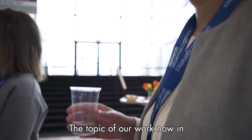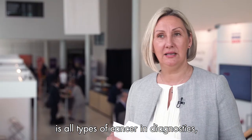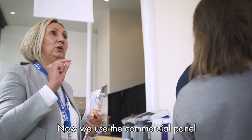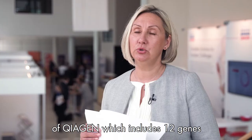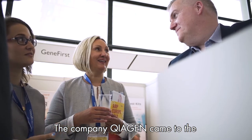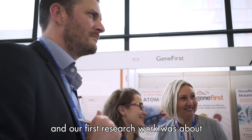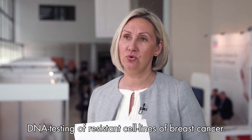The topic of our work now in next generation sequencing covers all types of cancer, DNA diagnostics, and both germline and somatic mutations. We currently use the commercial panel from Kaizen, which includes 12 genes for breast cancer, ovarian cancer, colorectal cancer, lung cancer, and melanoma. Kaizen came to our Russian Research Center only two years ago.